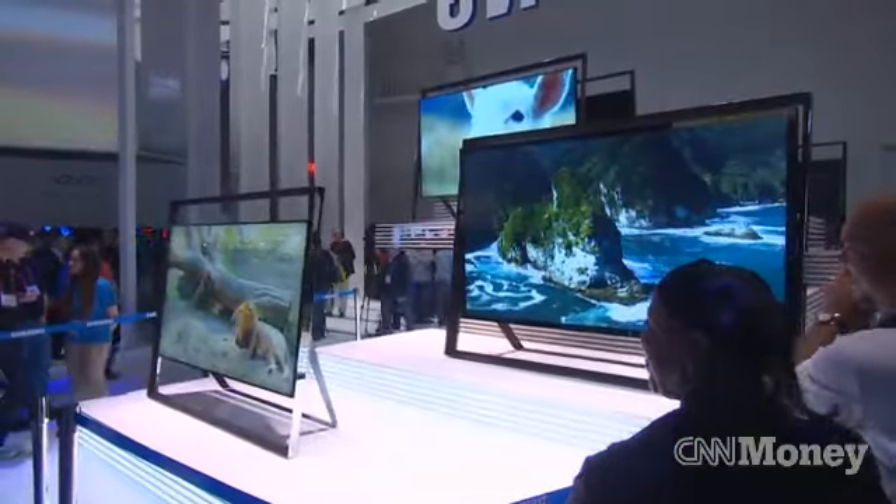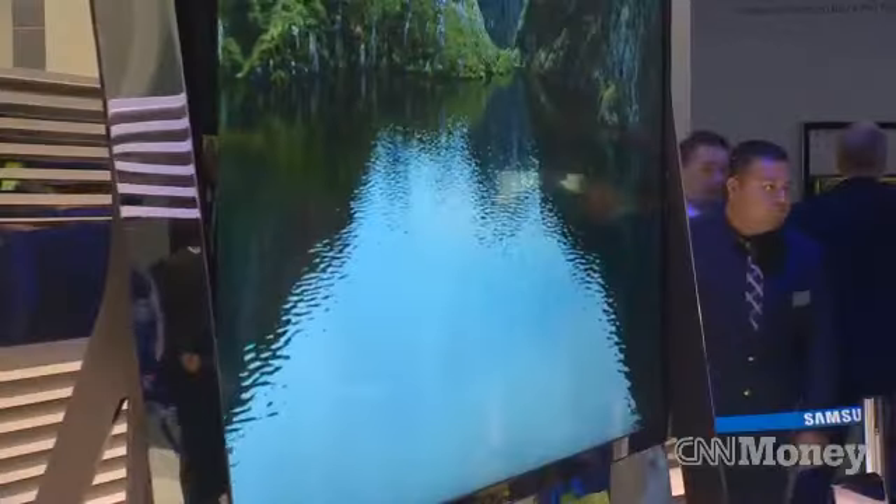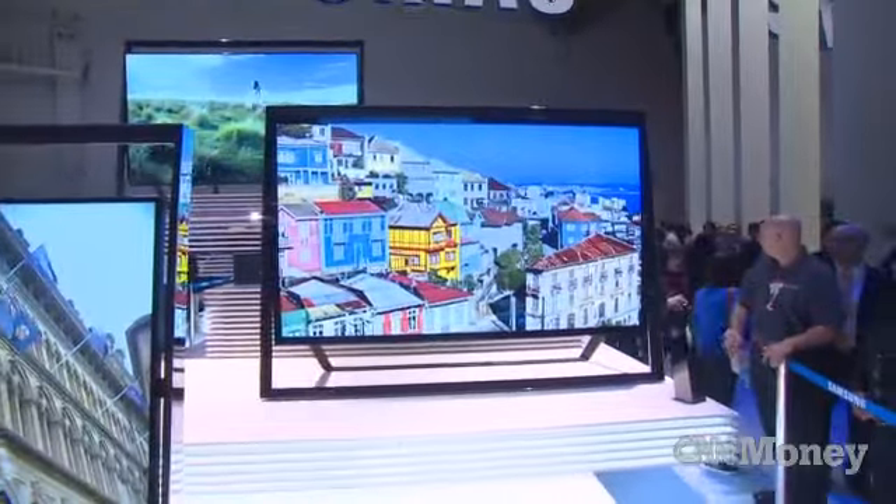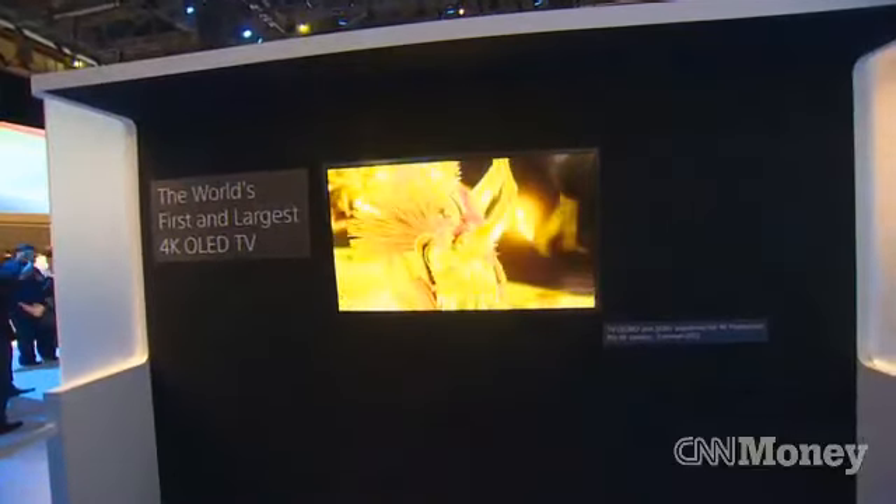CES is always a launch pad for TVs. This year you had 4K TVs from all the major manufacturers, but some that stood out were the 110-inch TV from Samsung, which was especially beautiful, and Sony put out a 4K TV combined with OLED technology for a beautiful picture.